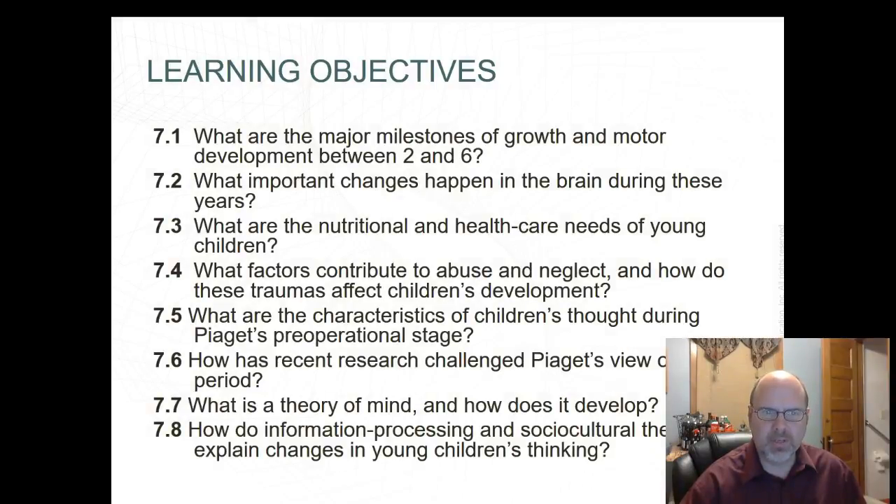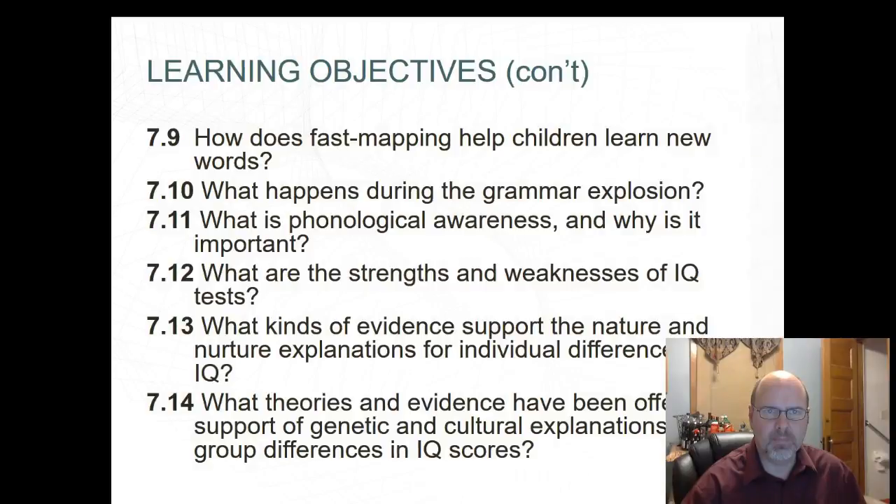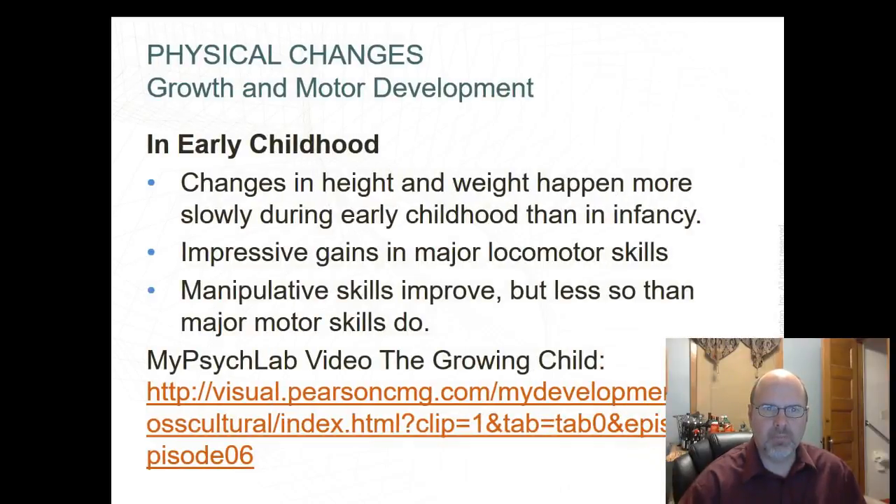These are some of the objectives we'll be covering. An average child adds about 2 to 3 inches and 6 pounds per year, with steady progress in major locomotor skills. See Table 7.1 on page 152 for milestones in motor development from ages 2 to 6 years. Manipulative skills start to improve, and fine motor control used for letters and drawing will improve enough during ages 5 to 6 for school skills to be displayed — also shown in Figure 7.1 on page 152.